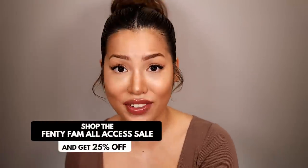Take advantage and get the colors and shades you want. But if you miss out on the early access sale for any reason and you still want to save some coin, you can get 25% off from the 24th to the 27th of this month.